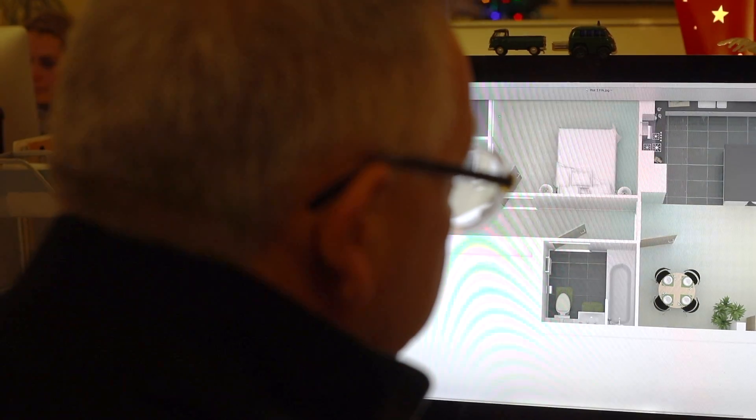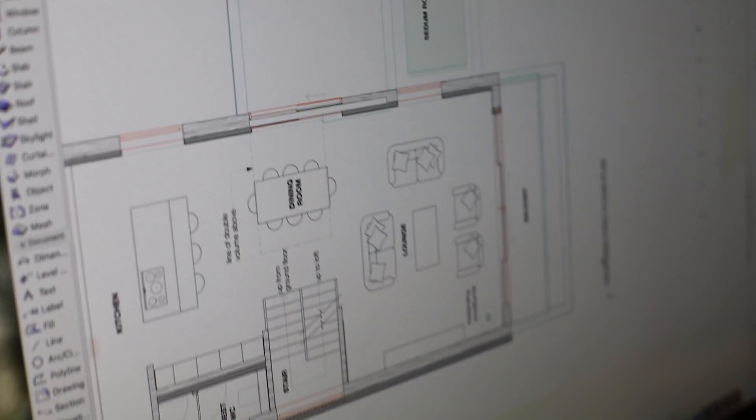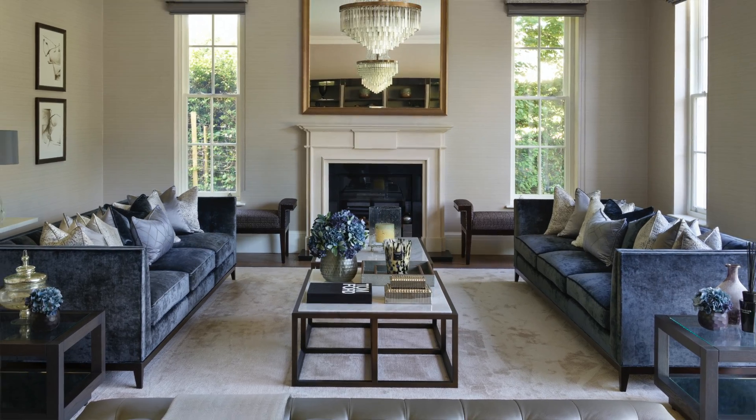I'm often asked what Wickham Homes stands for. It's transparency, it's professionalism and honesty. All of us within Wickham Homes have built up many decades of experience in developments in the local area, building bespoke designs, high quality architecture and having happy customers. I think it's fair to say at Wickham Homes we're not just building houses, we're building homes, relationships and futures.